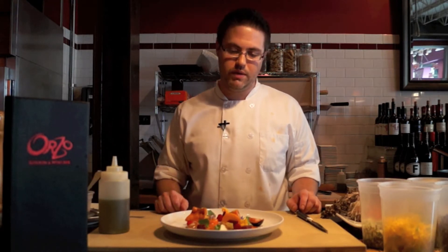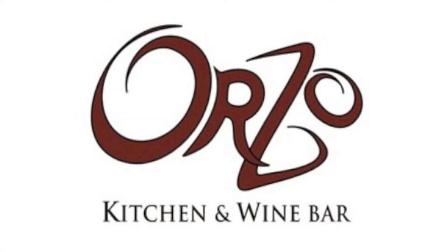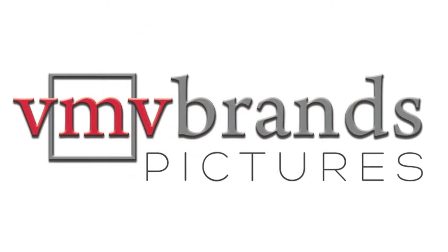This is the final plating of the heirloom tomato salad. We have red raspberry, fromage blanc, pistachio, a multitude of herbs and flowers, marinated red beets, and please come enjoy this dish at Orzo Kitchen and Wine Bar this summer. Thank you.